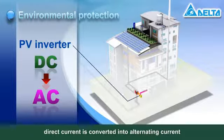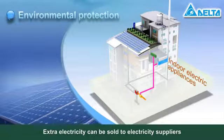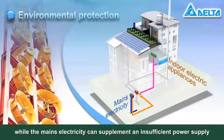direct current is converted into alternating current and used for indoor electric appliances. Extra electricity can be sold to electricity suppliers, while the mains electricity can supplement an insufficient power supply.